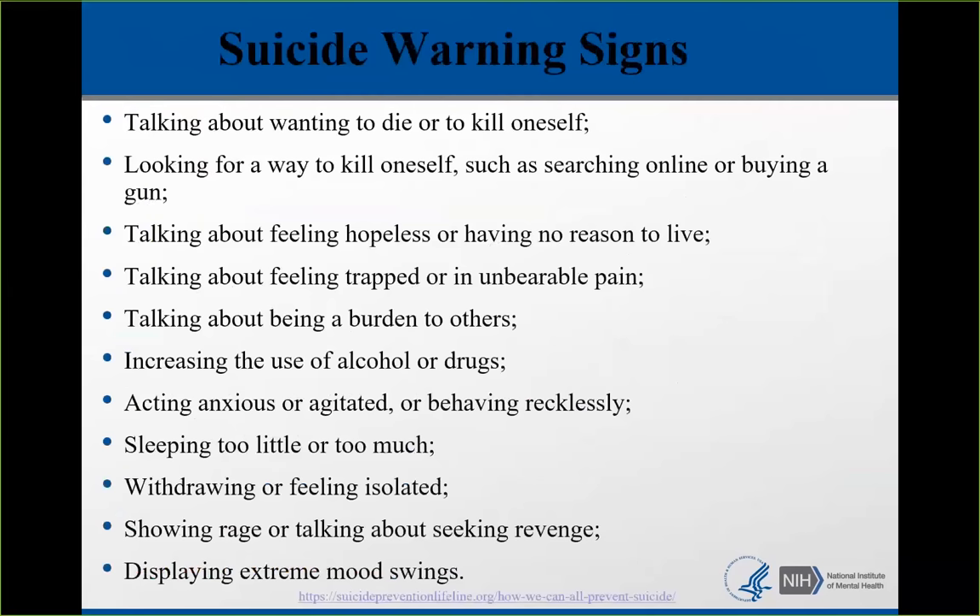Warning signs include talking about wanting to die or kill oneself — sometimes that talk is not taken seriously. Looking for a way to kill oneself, searching for weapons. Talking about feeling hopeless, like a burden, or trapped. Increasing use of alcohol or drugs. Acting anxious, agitated, or recklessly. Signs of depression — sleeping too little or too much, withdrawing or feeling isolated, showing rage or talking about seeking revenge, or displaying extreme mood swings. These are all warning signs of imminent risk.